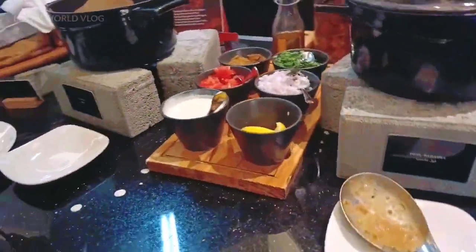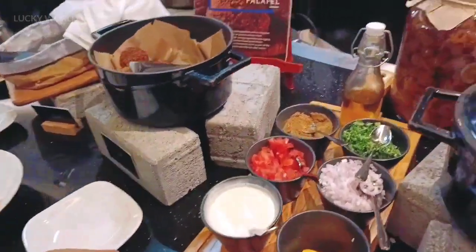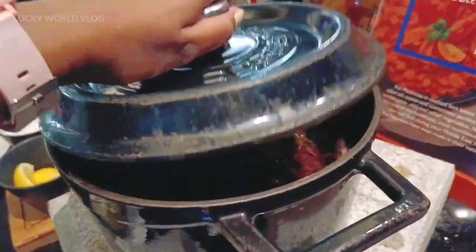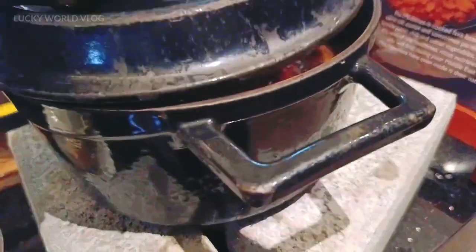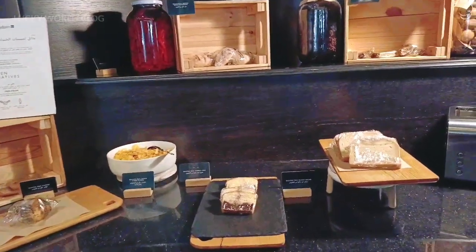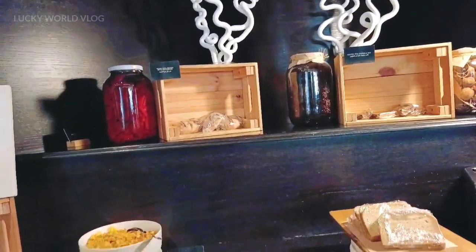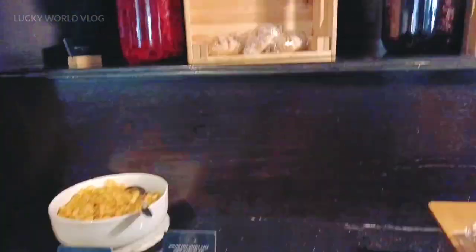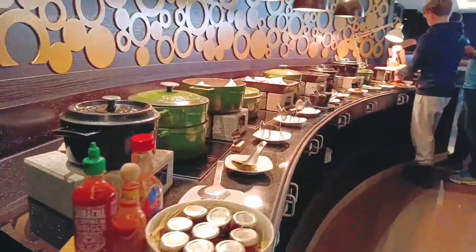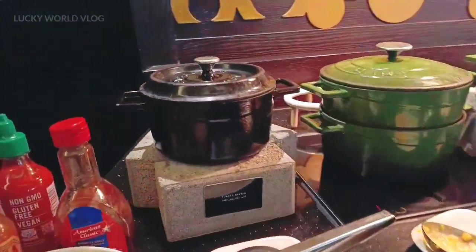We will also have a little bit of almond milk. We will have all the ingredients in the dish and all the bread items. This is the main course type of breakfast.